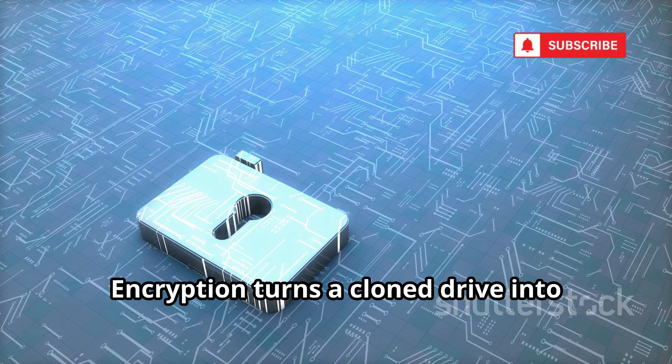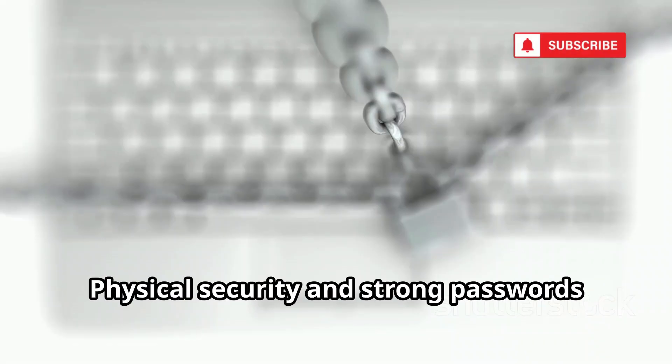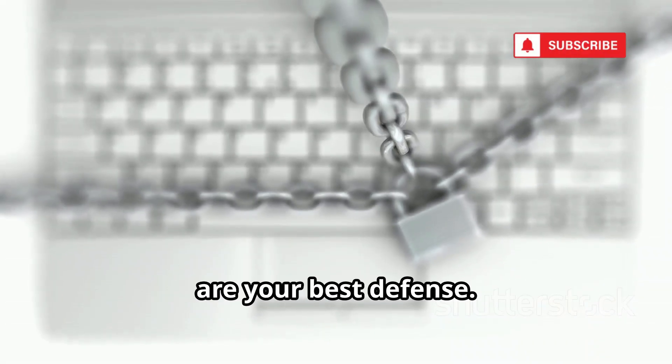Encryption turns a cloned drive into useless data. Never leave your Mac unattended in public. Physical security and strong passwords are your best defense.